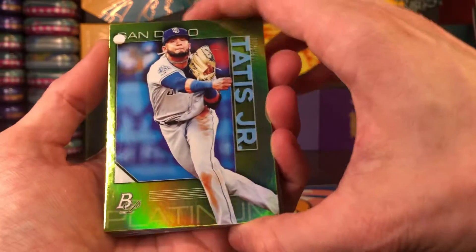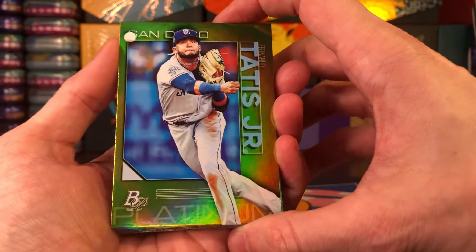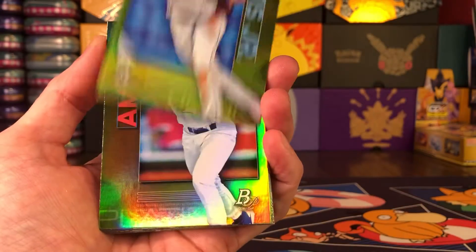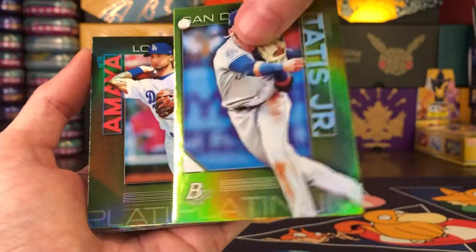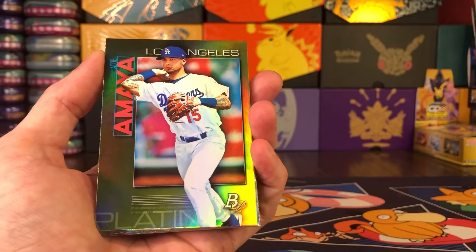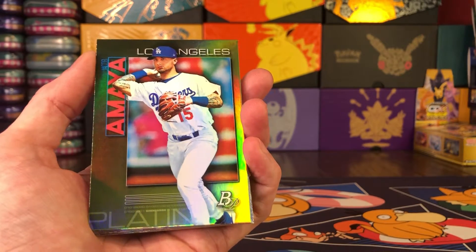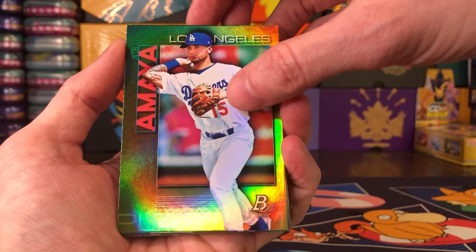There we go — that is a heck of a hit! Fernando Tatis Jr. chartreuse parallel. If there was one to get, I'm okay with that one completely. We'll set that to the side, definitely sleeving that bad boy up. And we've got Jacob Amaya.